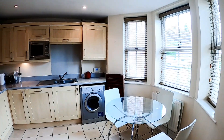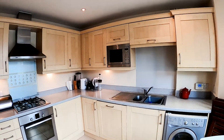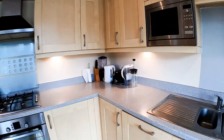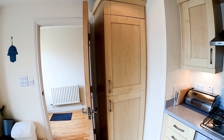So a nice big kitchen stroke breakfast room. Bright and airy room. Gas hob. Dishwasher under here. And there's a big fridge and freezer in that unit in the corner.